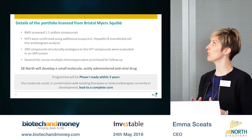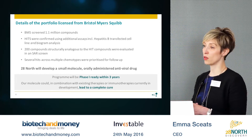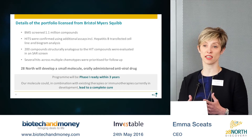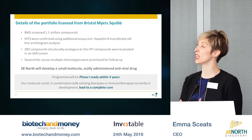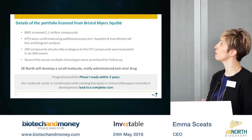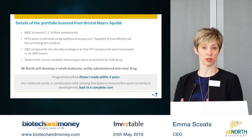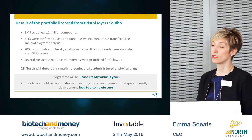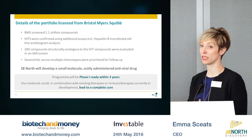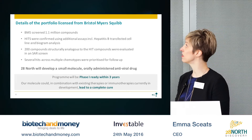Regarding the portfolio details from Bristol Myers Squibb: BMS had screened a little over a million compounds in this program and undertaken extensive confirmatory analysis of all of the hits, followed by structure-activity relationship studies, identifying several hits across multiple chemotypes which had been prioritized for follow-up. Building on this program, 28 North will develop a small molecule, orally administered antiviral drug that will be Phase 1 ready within the three-year window of the Series A.